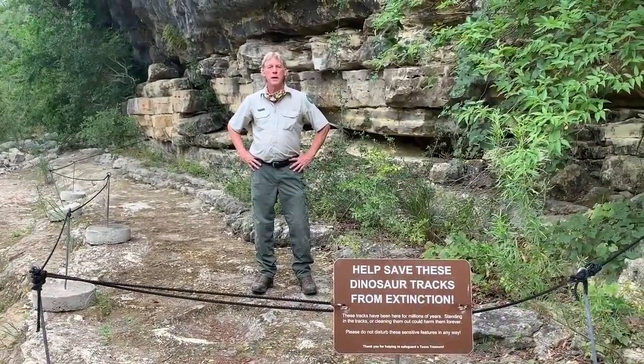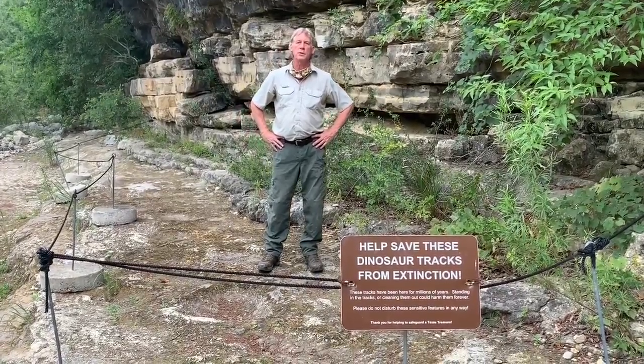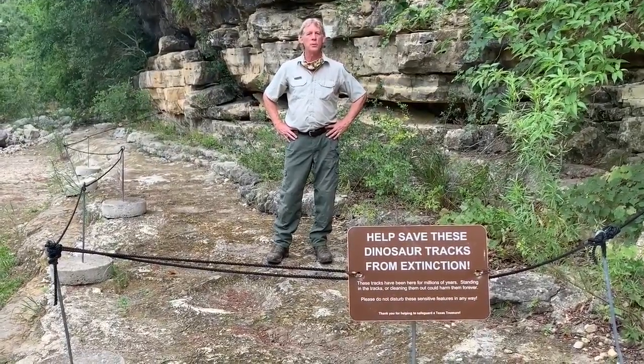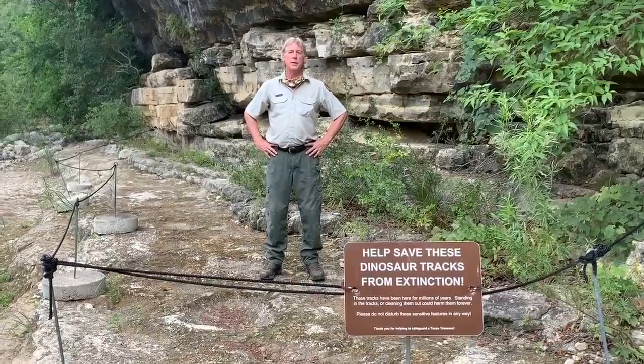For many years, we didn't know anything about these tracks at all. It was through a collaboration with the Witte Museum, and specifically their curator of paleontology, Dr. Thomas Adams, that we were able to learn what we know about these tracks. These videos are not intended to answer all questions, but if you would like to learn more, please visit the Witte Museum or come see us at Government Canyon State Natural Area and ask for one of our interpretive brochures that tells more about the dinosaur tracks. Once again, from the dinosaur tracks at Government Canyon State Natural Area, I'm Park Ranger John Kepke, and we'll see you next time.